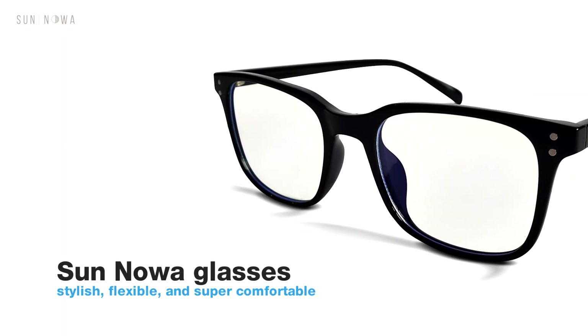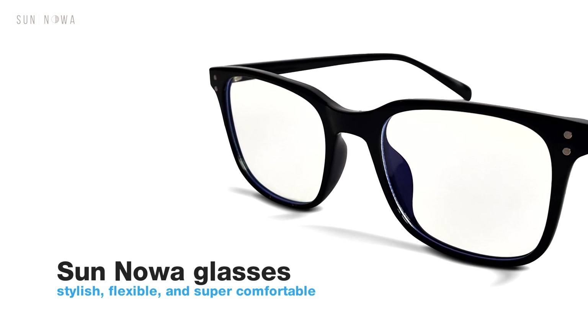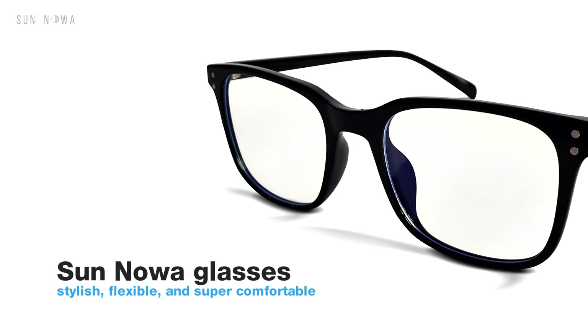Other brands use cheap plastic frames which are prone to misalignment and breaking. SunNoah glasses are stylish, flexible, and super comfortable. The frame actually conforms to your face, making it easy to wear and flattering to most face shapes.